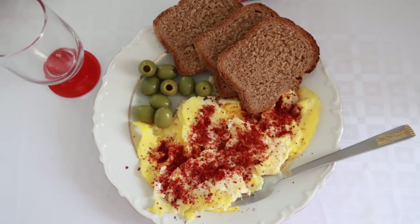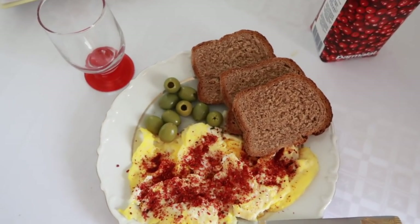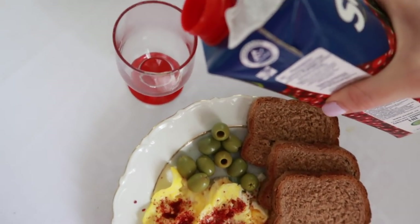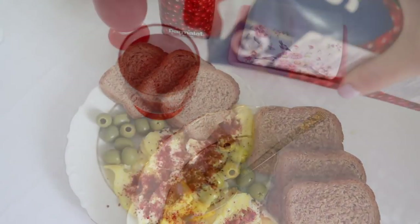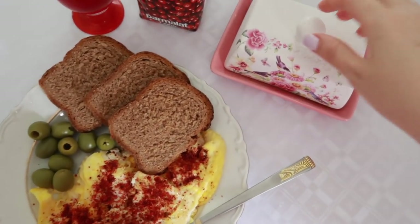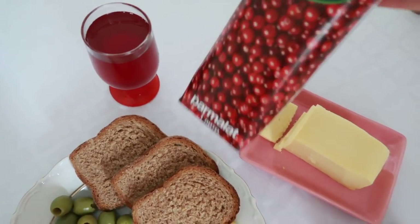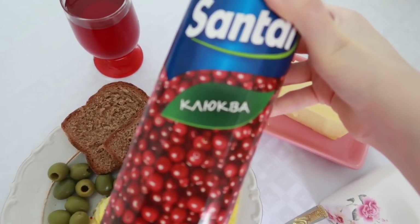Since my first meal was sweet, I'm craving something salty. I'm having it with a juice — mostly I don't drink juice, I drink just water, but here I had some cranberry juice. I love cranberries and I love cranberry juice. Here I have scrambled eggs with smoked paprika, green olives, some cheese, and bread with cranberry juice. By the way, I never had green olives for breakfast before we went to Egypt for our vacation.